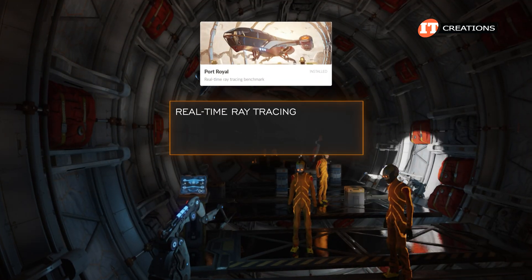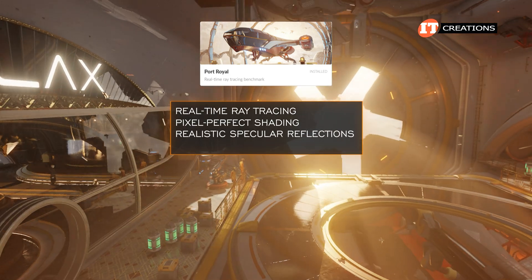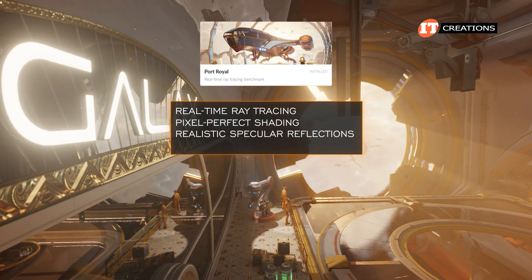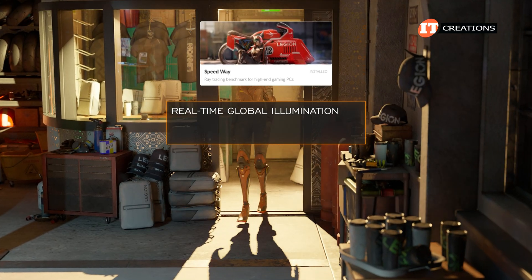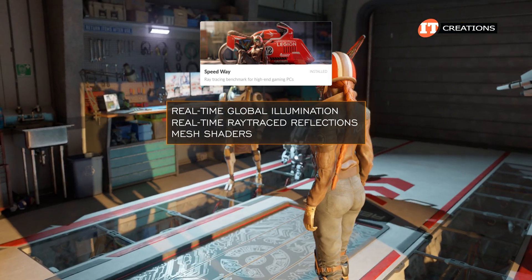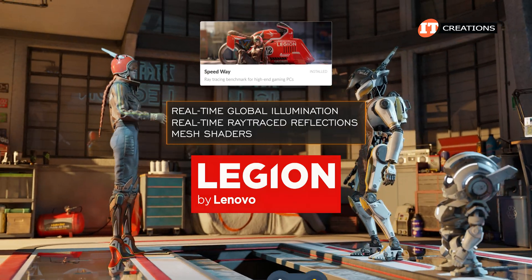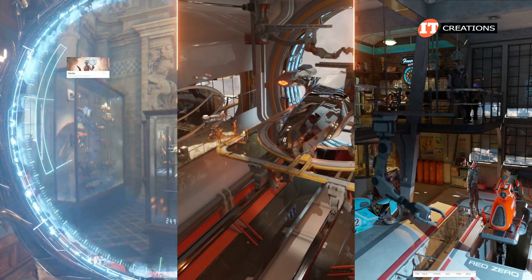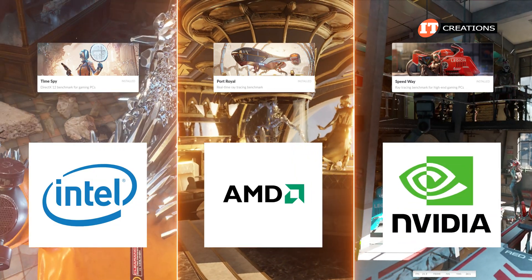Port Royale is really focused on real-time ray tracing to enhance pixel-perfect shading, produce realistic specular reflections with the correct perspective, and general lighting effects. Speedway is focused on real-time global illumination and real-time ray tracing reflections, plus a focus on mesh shaders. It's also sponsored by Lenovo Legion, which is Lenovo's suite of products specifically for gamers. All of these benchmarks were developed with input from Intel, AMD, and NVIDIA.